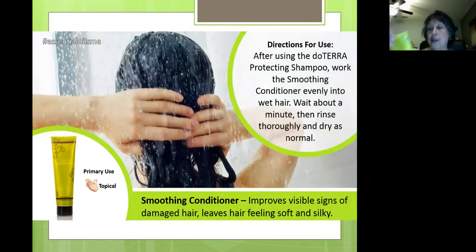Now let's talk about the conditioner. It comes in a tube and improves the visible signs of damaged hair, leaving hair feeling soft and silky. The oils used in the conditioner are lavender, peppermint, marjoram, cedarwood, lavandin, rosemary, nioli, and eucalyptus. Pretty good combination — smells awesome.